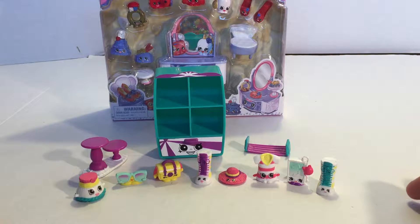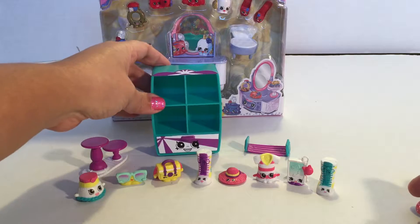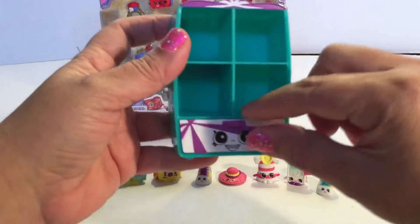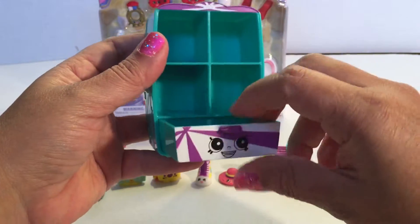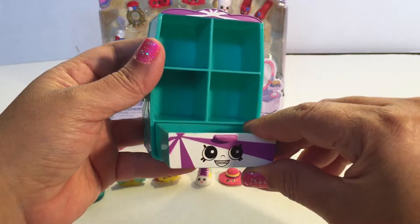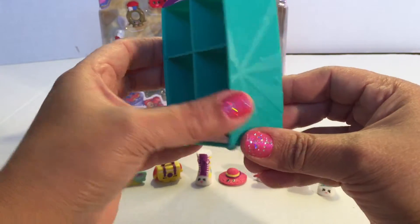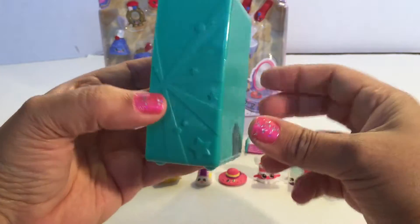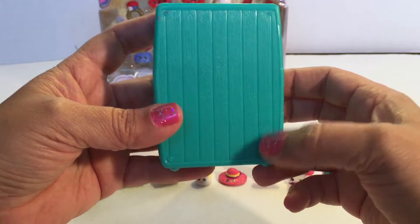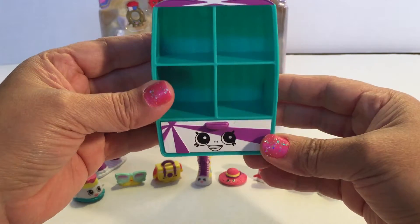Alright guys, let's go ahead and get this open. It's all open now and here is the little dresser right there. Look at that guys — yes, four shelves and a drawer! This side is like a teal and purple with white.